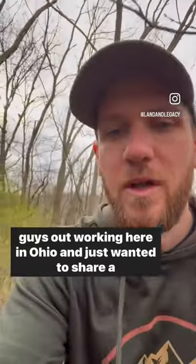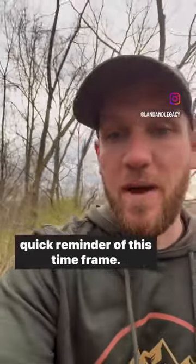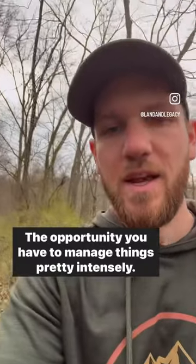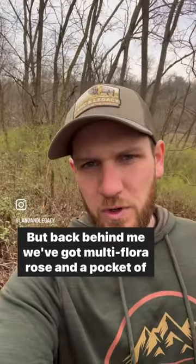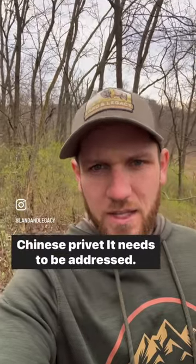Hey guys, out working here in Ohio and just wanted to share a quick reminder about this time frame and the opportunity you have to manage things pretty intensely. Back behind me we've got multiple rows and a pocket of Chinese privet.